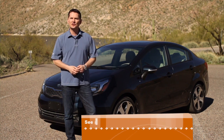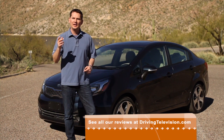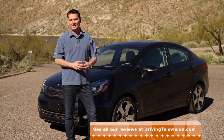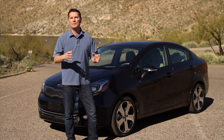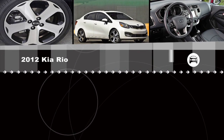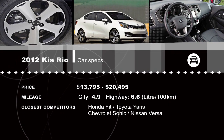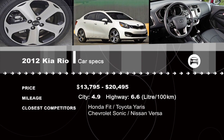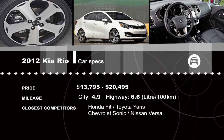Last year Kia sold 65,000 cars for 2011. Their target for 2012 is 80,000 cars in Canada, and this Rio sedan will likely be a big part of their sales. If you're in the market for a small car, you can find them all at drivingtelevision.com.